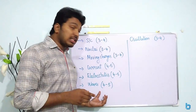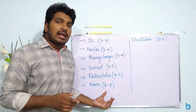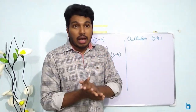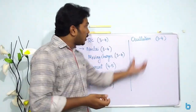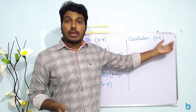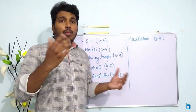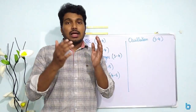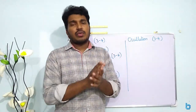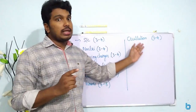Waves: 4 to 5 percent weightage. Rotational dynamics and system of particles are high-weighted. Waves and Oscillations together have 3 to 4 or 4 to 5 questions. Topics include open pipe, Doppler effect. Waves in detail — it is important.